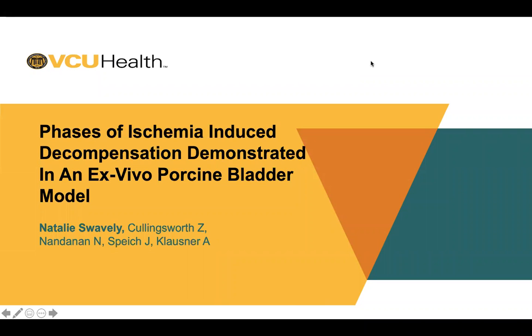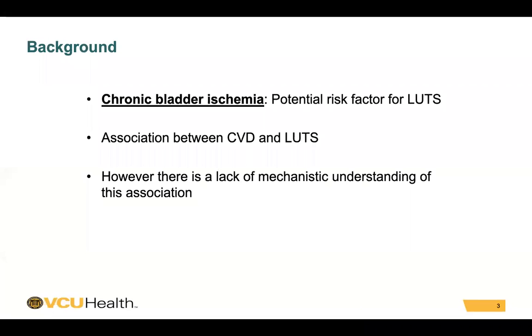Hi, my name is Natalie Swavely. I'm a resident at Virginia Commonwealth University, and today I'm going to be talking about phases of ischemia-induced decompensation demonstrated in an ex vivo porcine bladder model. I have no disclosures.